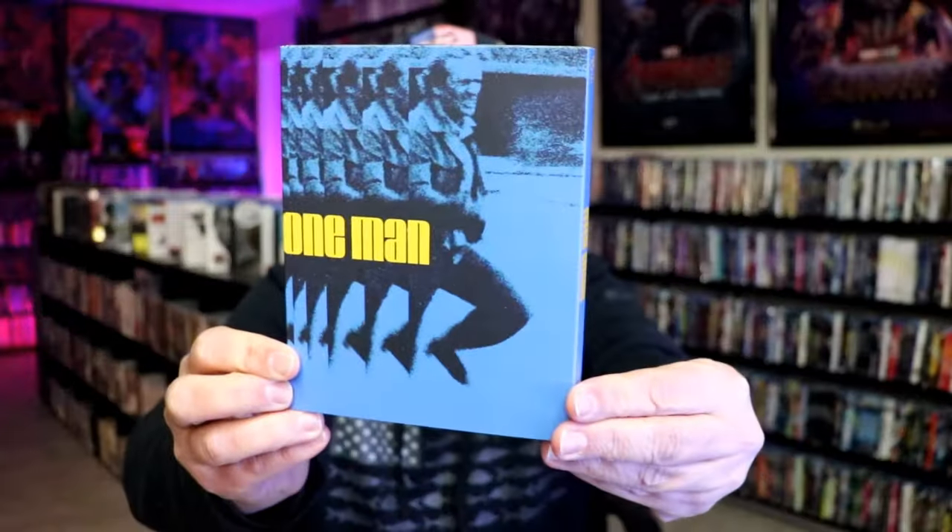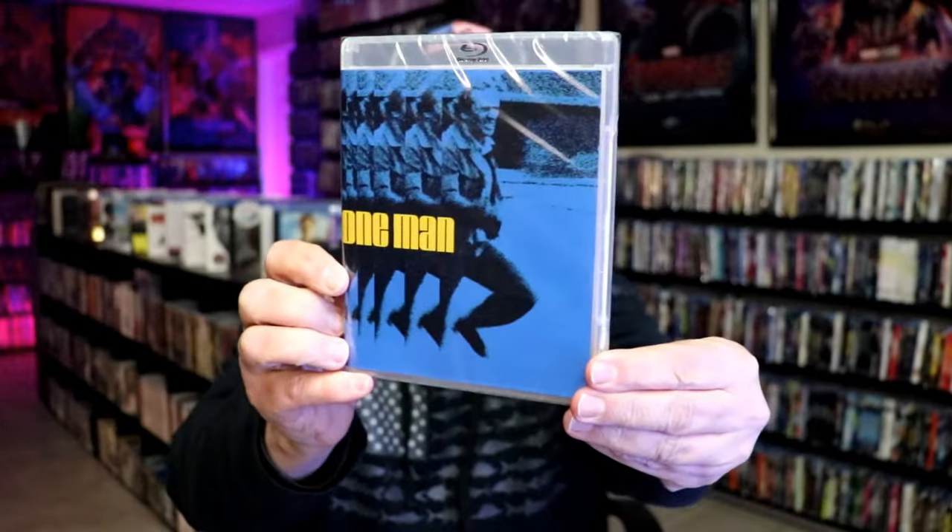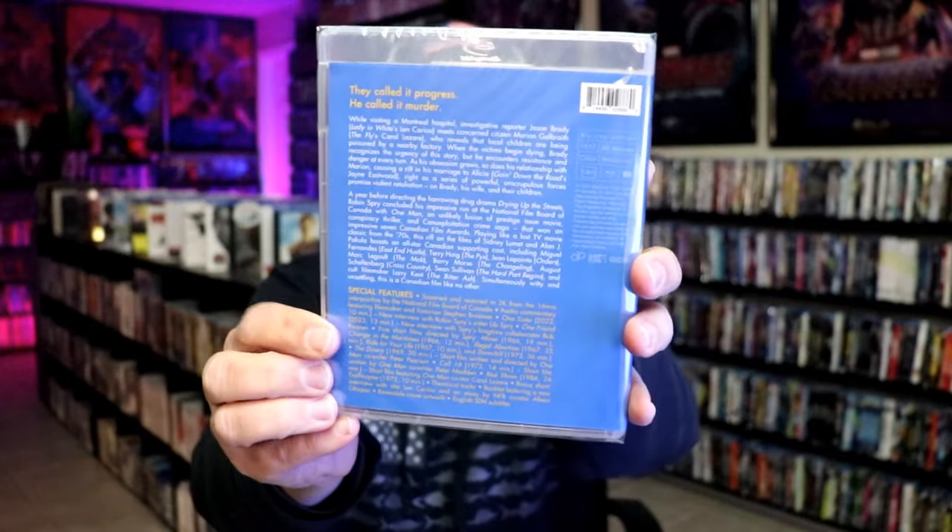And then I got One Man right here. Not really sure what this one is about. The inside artwork's the same. So hopefully that'll be good.